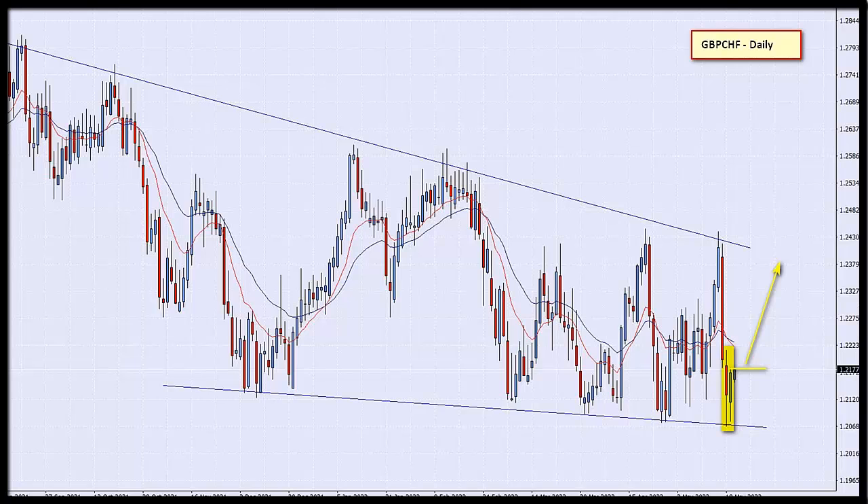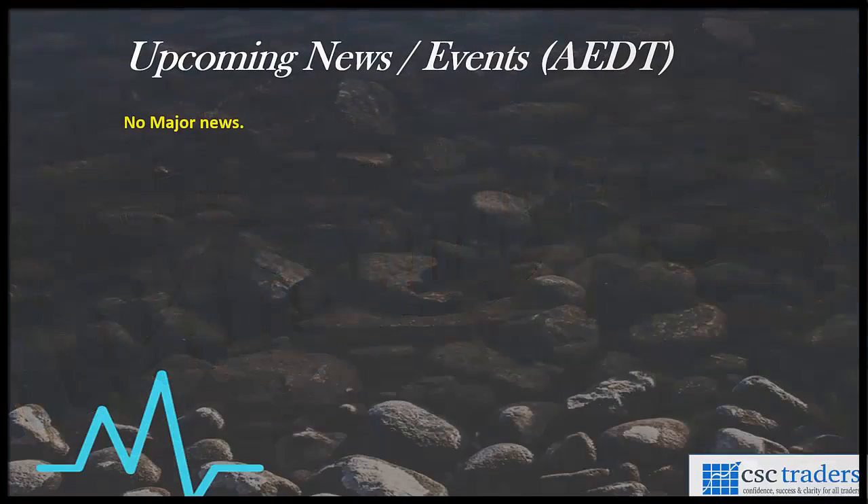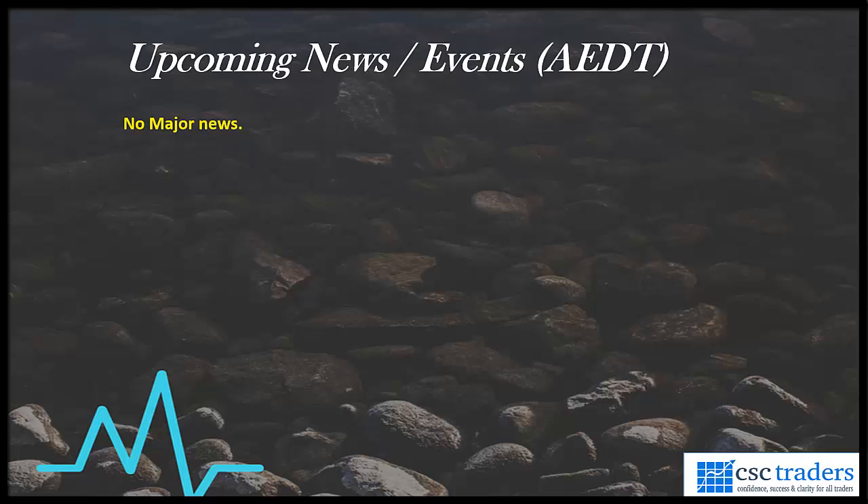Let's track this one to see how it plays out for us. What is on the agenda for the session which is about to kick off? Well, we have a slow start to the week — no actual data is scheduled for today's session.